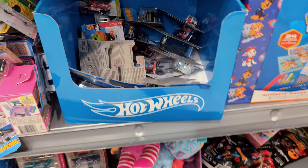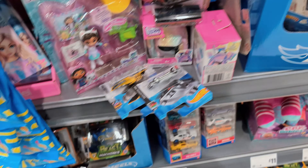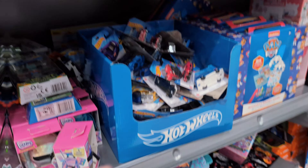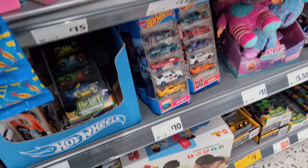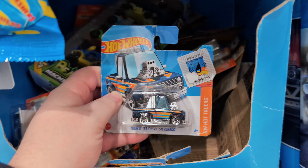That's everything - we've been through that whole case. I'll put all this stuff back and then we'll have a look at the other case to see if there's anything in there. Right guys, I've tidied that one up. Let's have a quick look at this other box. We got a Toon Silverado in there.